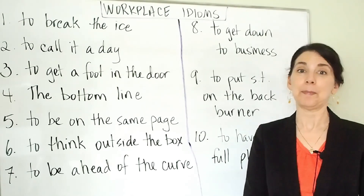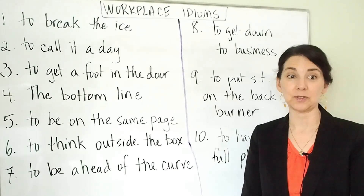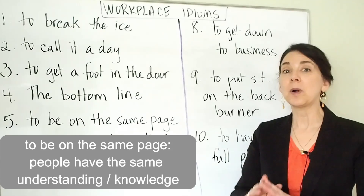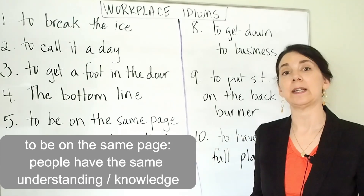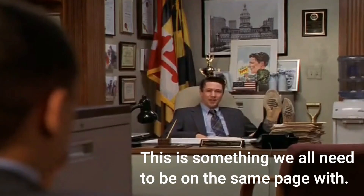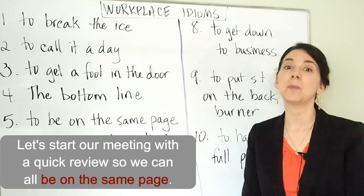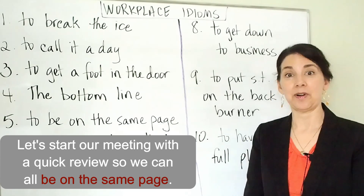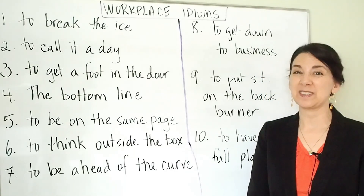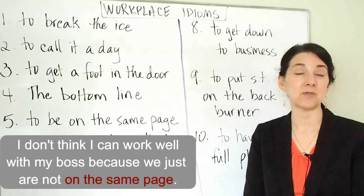Number five: to be on the same page. I also have a video all about this expression because it is very, very useful. To be on the same page means that people have the same understanding — everyone who is together has the same understanding of a situation or the same knowledge. For example: let's start our meeting with a quick review so that we can all be on the same page. Or: let's go over what we talked about last time so we're all on the same page. Or: I don't think I can work well with my boss because we just are not on the same page.